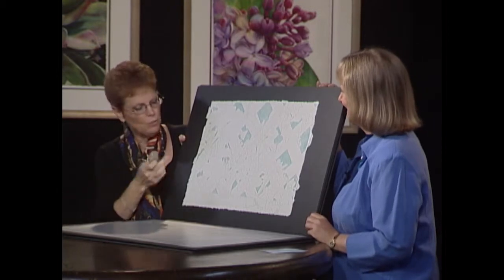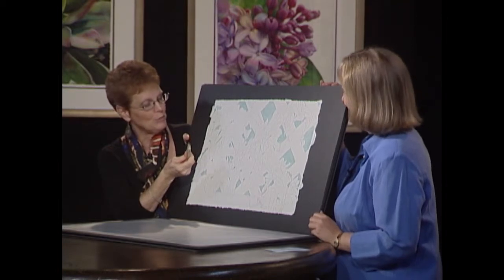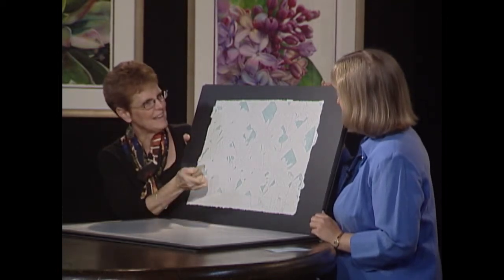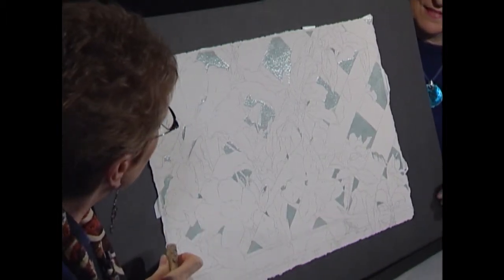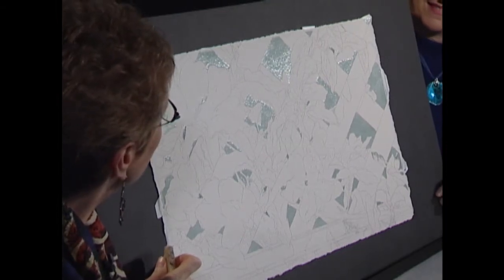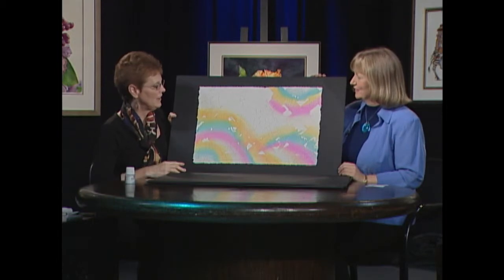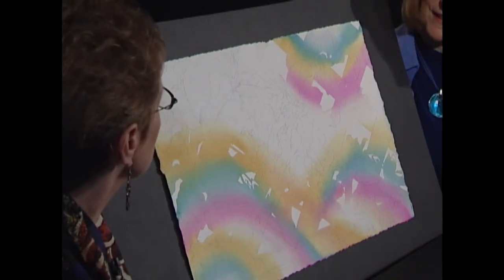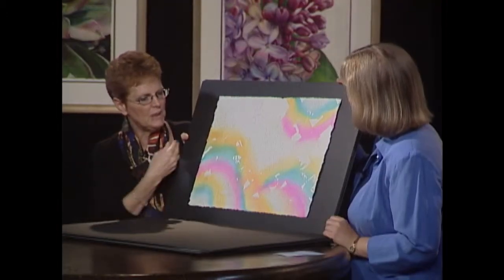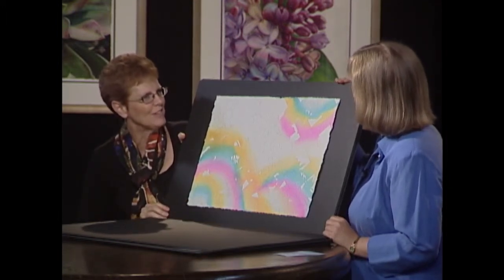When I'm ready to remove the masking fluid there's actually a special tool — it kind of looks like a rubber eraser. You just take it and briskly rub the masking fluid and it comes right off without damaging your painting at all. This is the first layer of paint that I put on it. Here I've already removed the masking fluid so you can see why it was so important for me to save those whites — I'd never be able to get these really nice fluid lines painted if I had to stop and paint around all those tiny details.